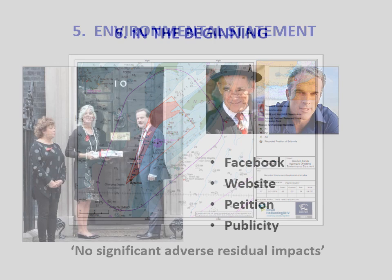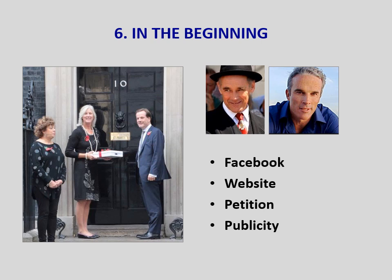In the beginning — how did we get going? We created a Facebook page, which now has over 4,000 followers, and launched a website, goodwinsandssos.org. We started an online petition which, when we delivered it to No. 10 Downing Street in October 2016, had attracted over 12,000 signatures. We received a reply that the issue would be dealt with by DEFRA. We badly needed publicity, a constant battle as the media is so fickle. We searched for celebrity endorsement and were lucky that Sir Mark Rylance, the actor, was interested as his great-grandfather had been a cross-channel ferry captain. This led to articles in local and national newspapers and magazines, local and national radio, and we've been on local and national TV news.